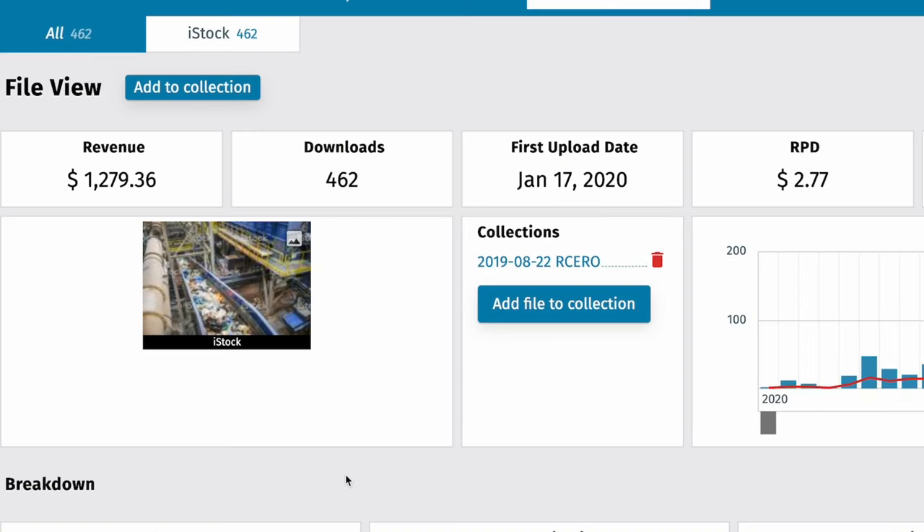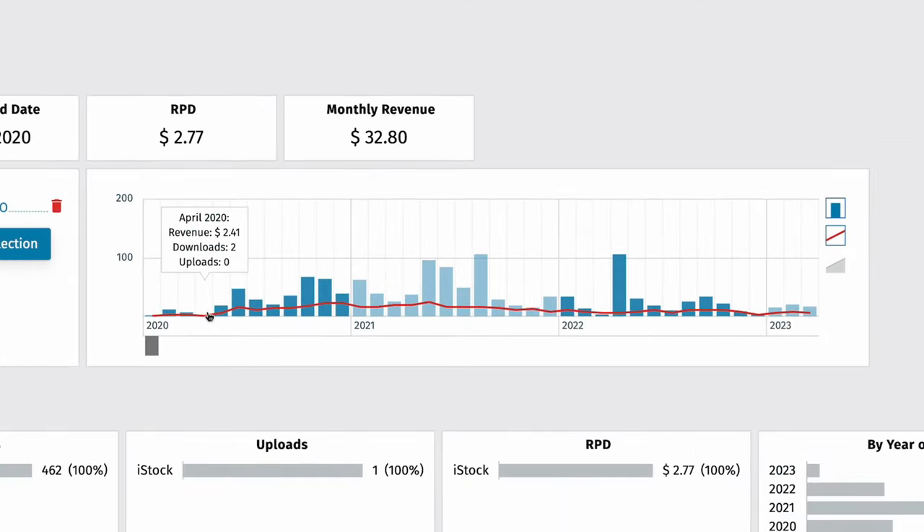This image of a conveyor belt made me $1,279.36. I uploaded it in January 2020, and out of all my images this is my 83rd best selling image. We can see that it started slowly, made me the most money in 2021, and now it's selling less and less.